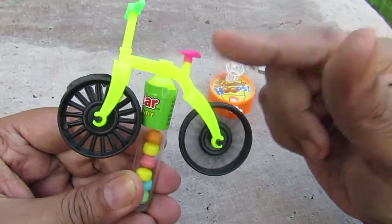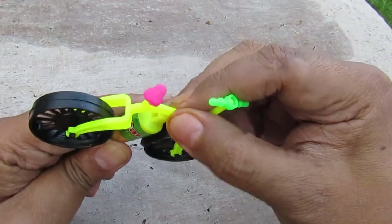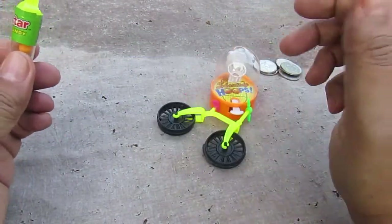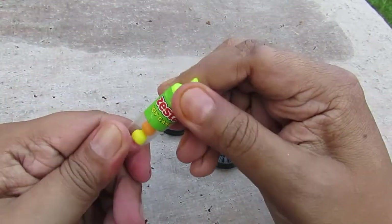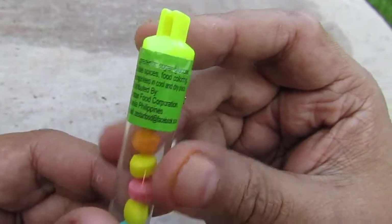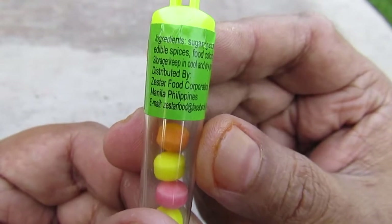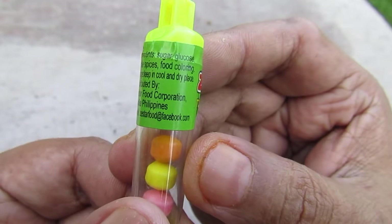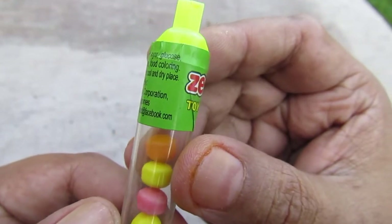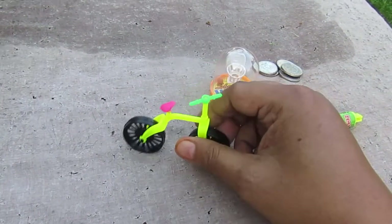Next we can get a bicycle. It comes off — it's connected like that, you can put it back on if you like, take it off like that. It doesn't stand. It comes with candy, but better not eat these candies because they don't have any expiration dates. This is manufactured by Zest Star Foods Philippines, in Manila, and it even has a Facebook page.